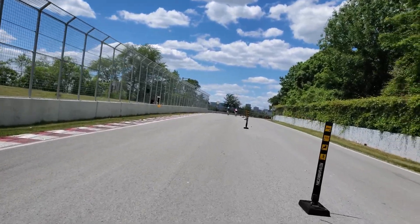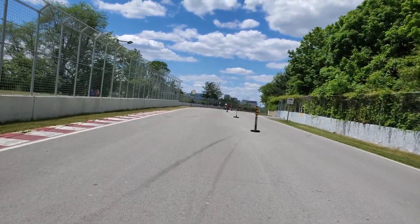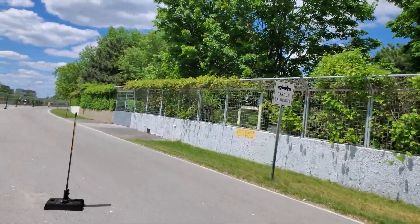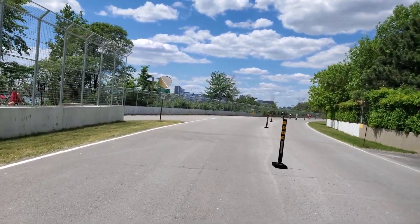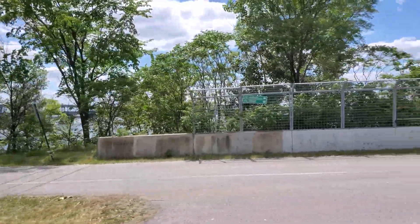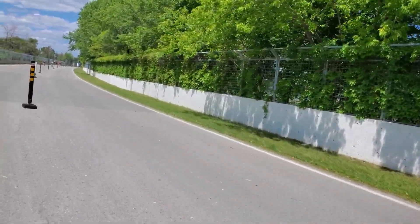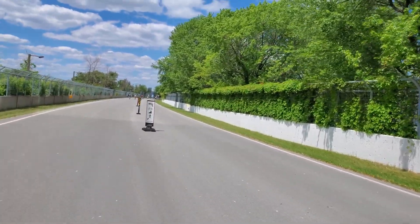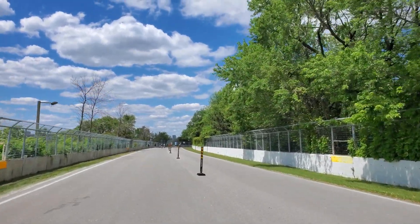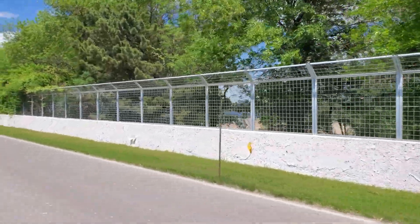I'll do a whole lap — it's about four and a half kilometers long, around 4.3 to 4.4 kilometers. Here you get a nice view of the city of Montreal and Victoria Bridge. Over there is the beach, but the beach is closed because of the pandemic.